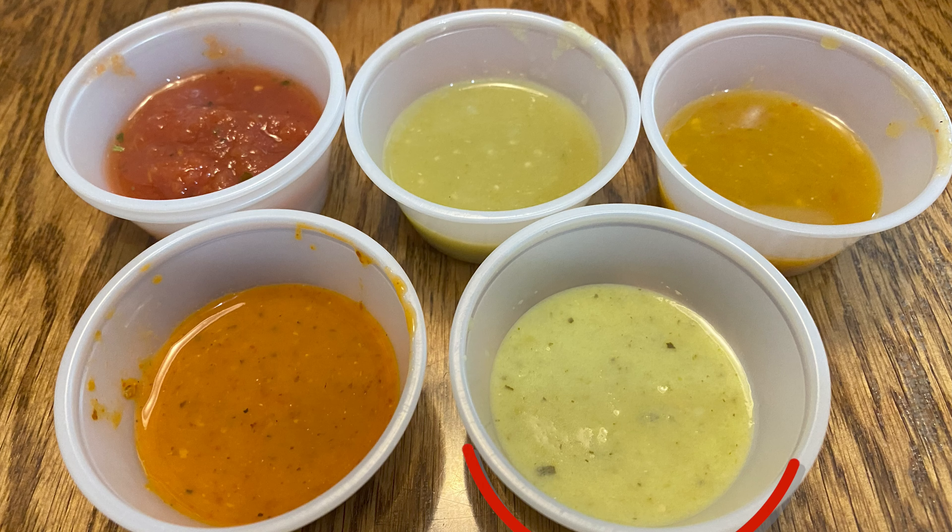This one should be like a verde salsa because it's a little bit creamier — it's light green. You probably see this at a lot of different taquerias and stuff like that. Again, that's a little bit thin, but it is definitely a verde. It's got a little bit of heat to it, but it's not overwhelming or anything like that. It's still pretty solid. I dig that one.